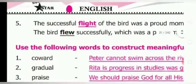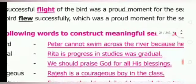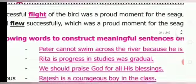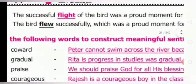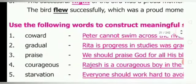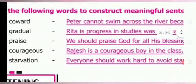Fifth one: the successful flight of the bird was a proud moment for the seagull's family — change into verb. The bird flew (F-L-E-W, past tense of fly) successfully, which was a proud moment for the seagull's family. Dear students, use the following words to construct meaningful sentences.